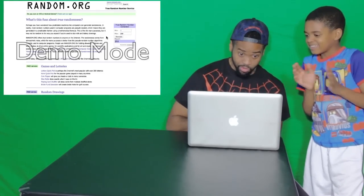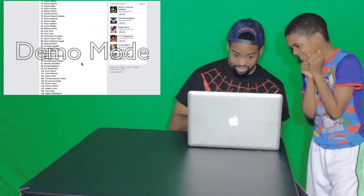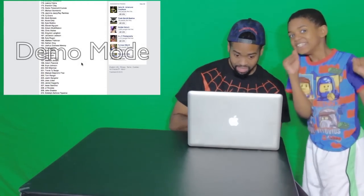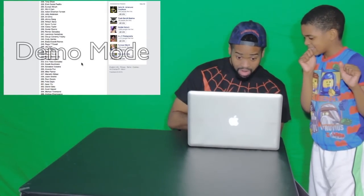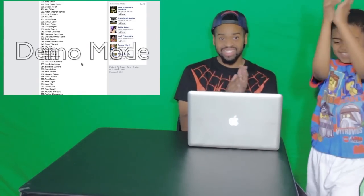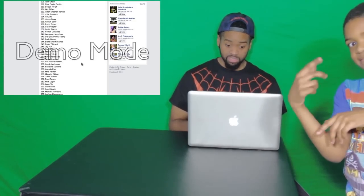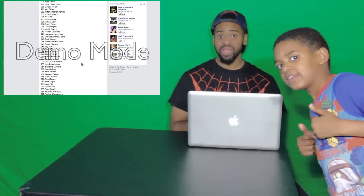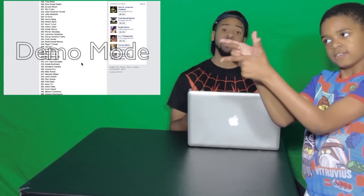Two-five-two! Let's go over to my Facebook and see who number 252 is — and the winner is... I'm scrolling, I'm scrolling, I'm scrolling... Eric Flaco Gonzalez! Congratulations buddy — be sure to hit me up on Facebook, get in contact with me with your shipping information and I'll be sure to get that suit out to you.